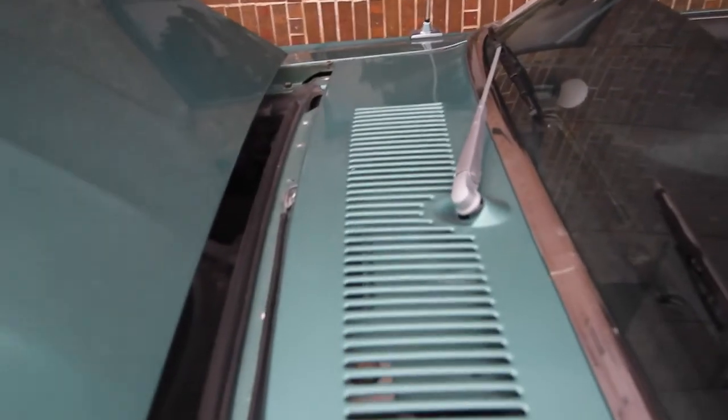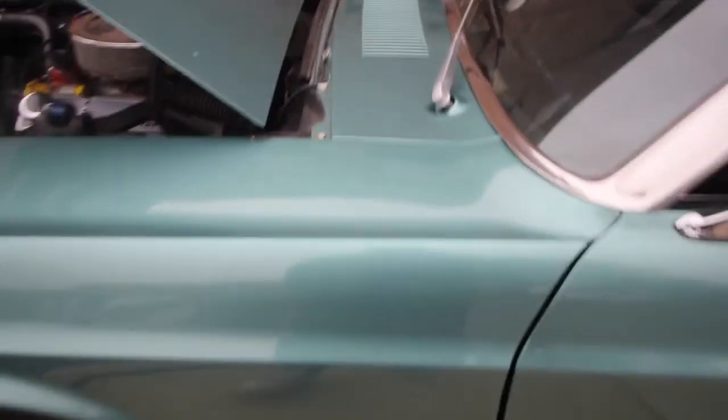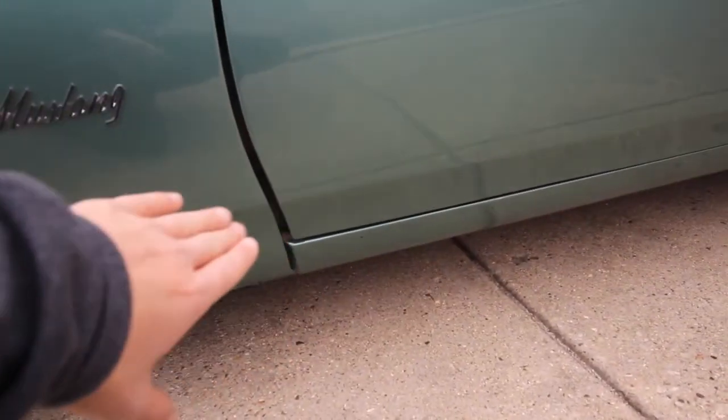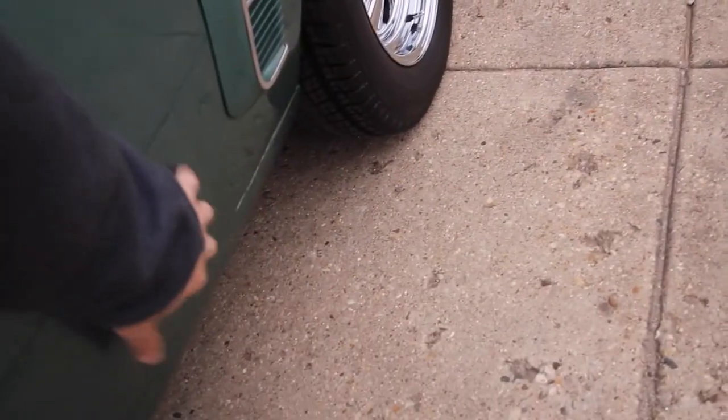I've got tons of paperwork for the car — lots of receipts dating throughout the ownership from 1989, 31 years like I said. The only thing that jumps out at me is this door is a little bit out of alignment here. It needs to come down in the front, and the back right here which sticks out a little bit will go in. You see it there — it sticks out a little bit, but if you move that forward, it's going to slide right in.